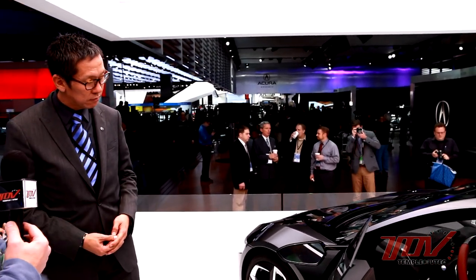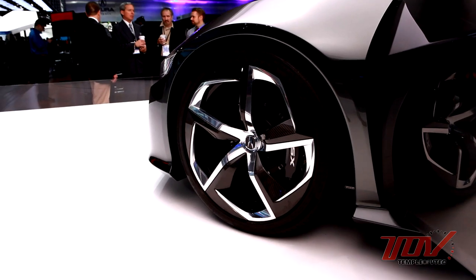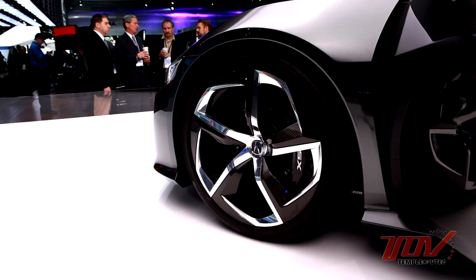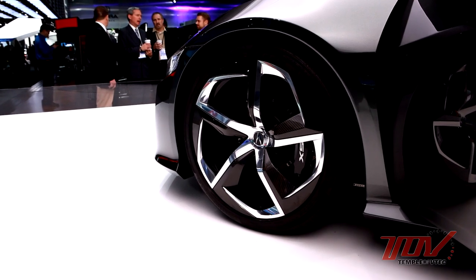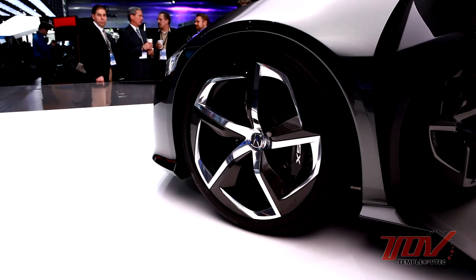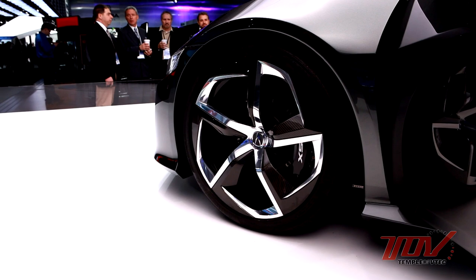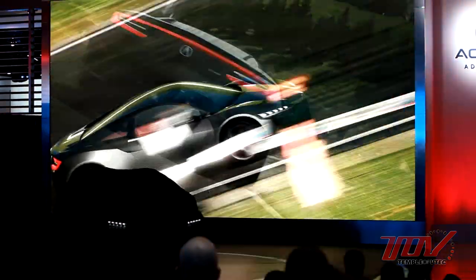We can expect possibly another evolution of this next year, maybe in prototype form — though John can't speculate one way or another on what the powers that be decide. Regarding the interesting wheel design, which doesn't look quite production-feasible, designers are looking at new ways to do wheels that perform well aerodynamically while keeping some visual interest. It's one iteration of that idea — not yet functionally tested, but in the video when it's spinning it looks fantastic.